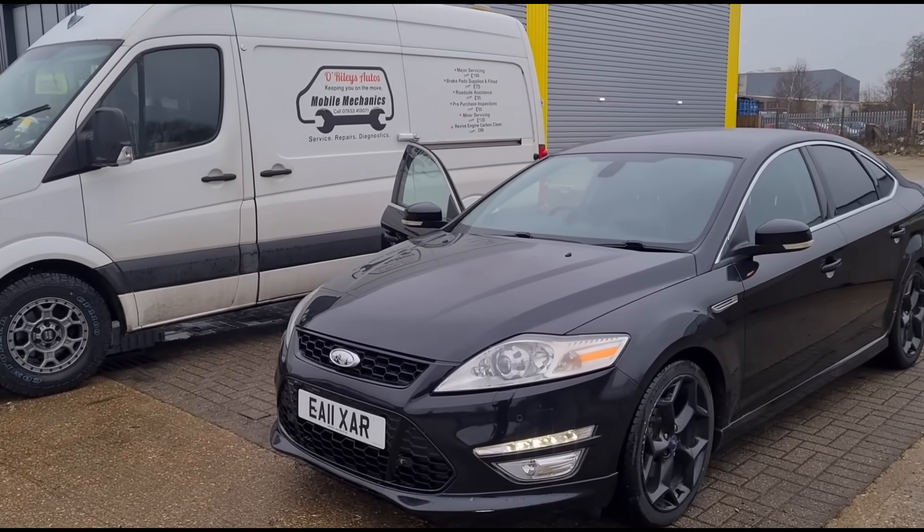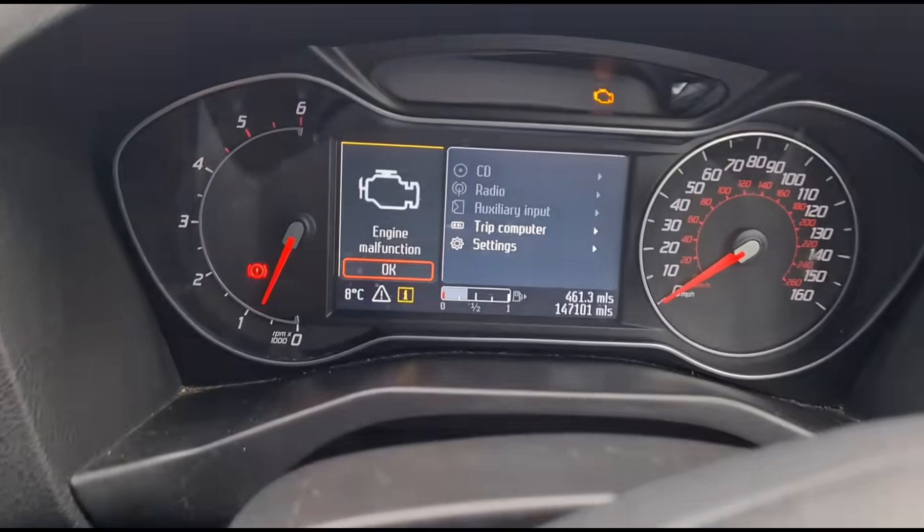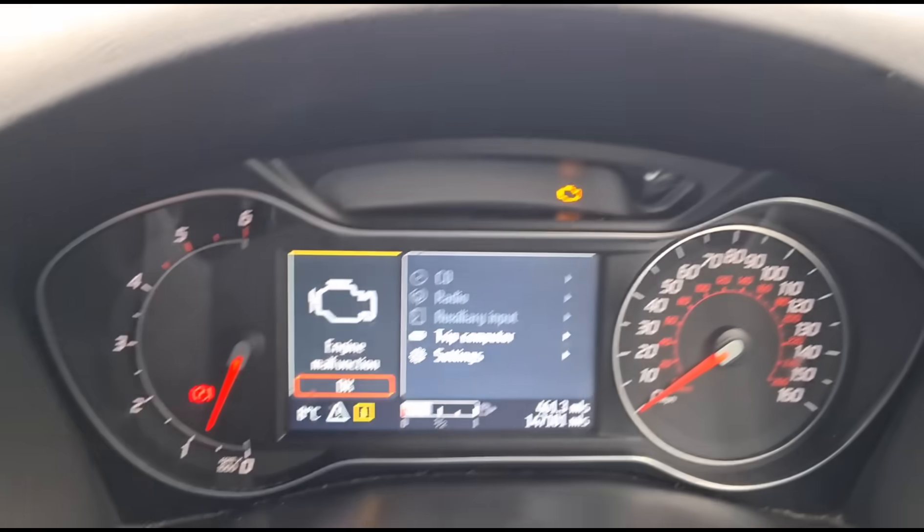Hello, it's Jimmy here at O'Reilly's. We have a Ford Mondeo to look at. Inside this car we have an engine malfunction and engine management light on. I do know this car has got a DPF issue but I don't know exactly what just yet. The customer has told me it's a DPF problem and that's why he's booked in. We're going to set up our diagnostic machine, run a scan, see what fault codes we have, and see exactly what we need to do to fix the problem.